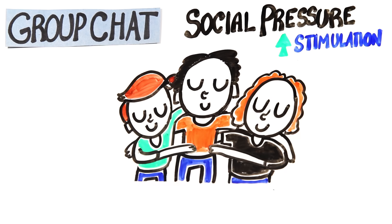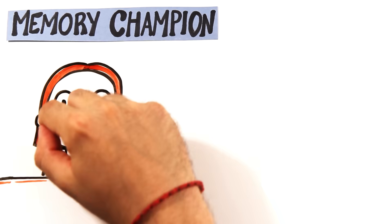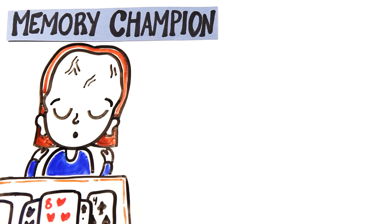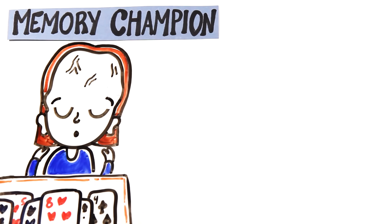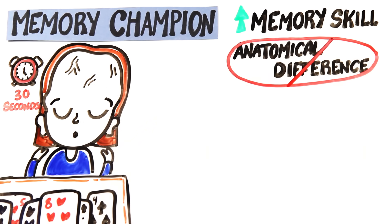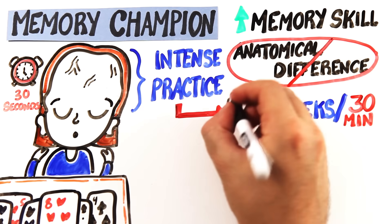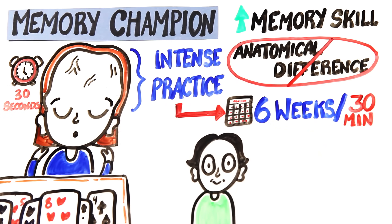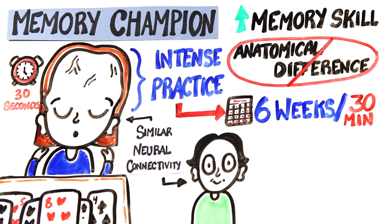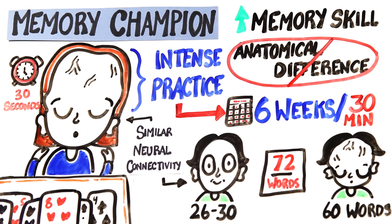Social interactions also present complex cognitive memory challenges that can stimulate your brain. Hug your friends today because they're increasing your memory. If you really want to be super extra about all of this, you could also try to become a memory champion. These are people who can, for example, memorize the order of a deck of cards in 30 seconds. Superior memory skills aren't because of anatomical differences, which means you could accomplish some of these same memory feats with intense practice. One study found that after six weeks of daily 30-minute training, normal people exhibited similar levels of neural connectivity as these memory athletes. When given a list of 72 words, they went from being able to recall 26 to 30 words to remembering over 60 words.